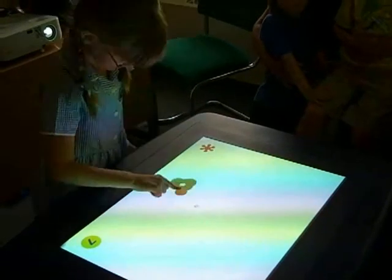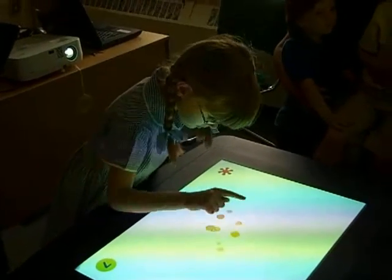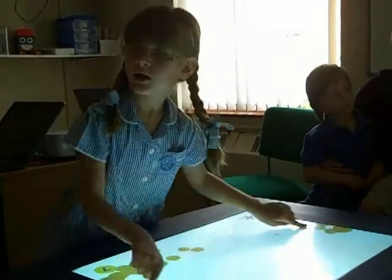In the original version, pupils can develop mouse, keyboard, whiteboard, switch and screen skills, whilst being encouraged to communicate, to use fine motor skills, and to work together.